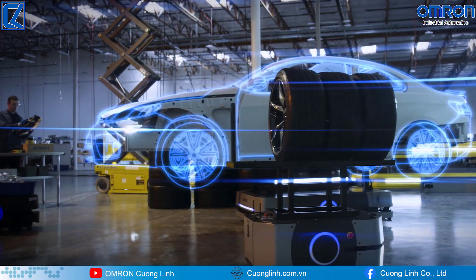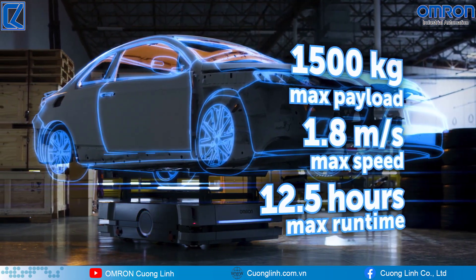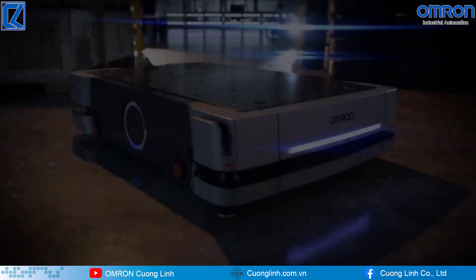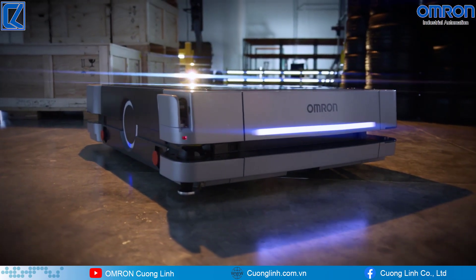Heavier payloads, built-in controller, improved sensors, route planning, and object avoidance — the Omron HD1500 autonomous mobile robot offers the most advanced performance and safety. The HD1500 by Omron: your partner in automation.